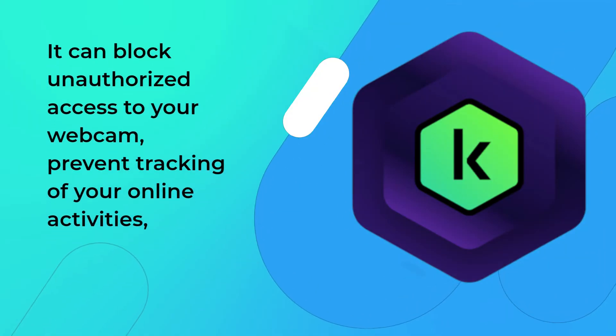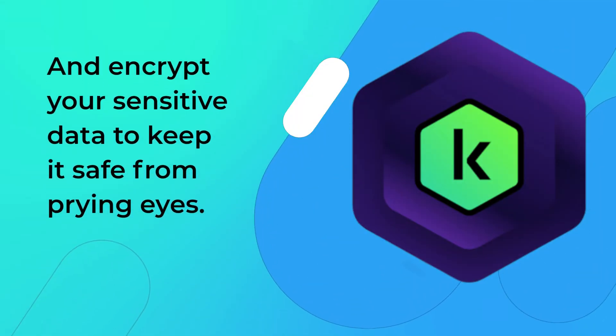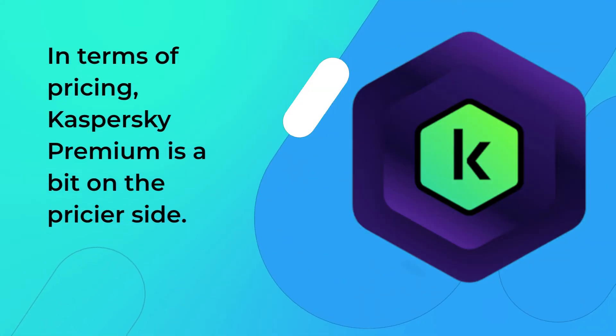It can also encrypt your sensitive data to keep it safe from prying eyes. In terms of pricing, Kaspersky Premium is a bit on the pricier side.